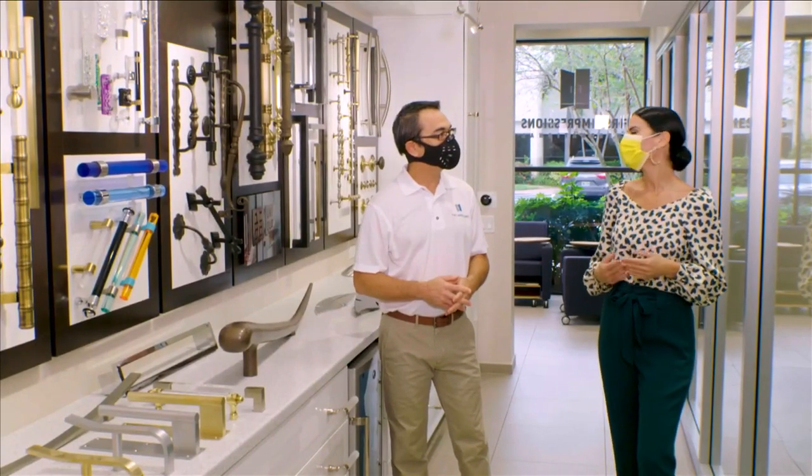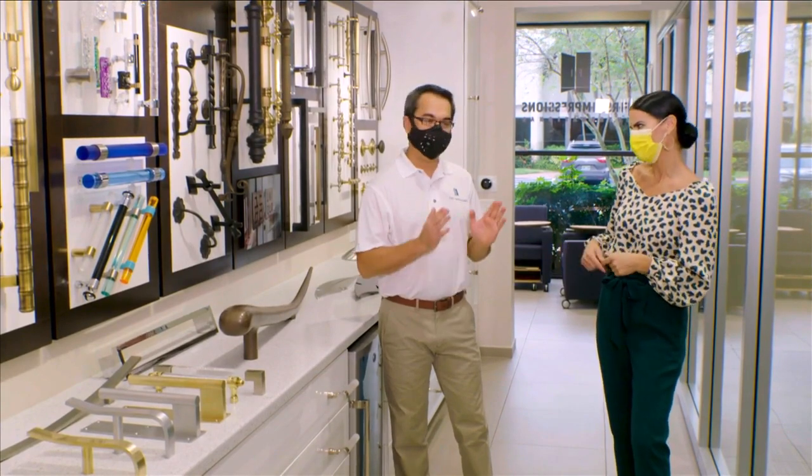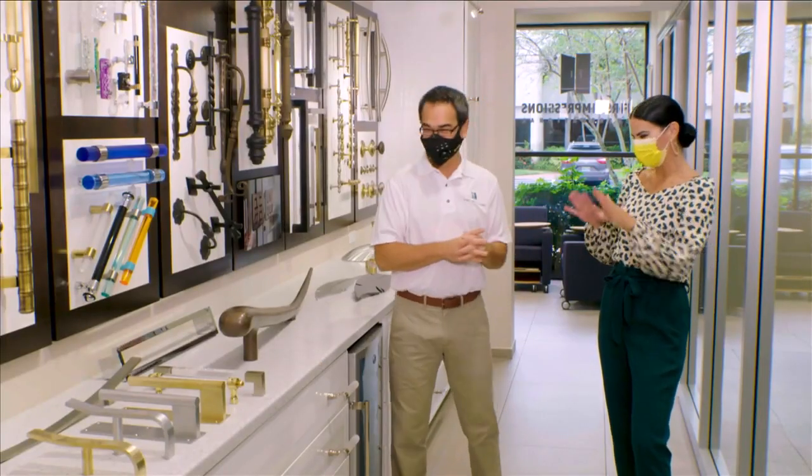What if someone wants something a little bit more different and special? You guys can do that too, right? Absolutely. We always say, if you can think it, we can create it. So let's see some of your creations — what have you got for us?